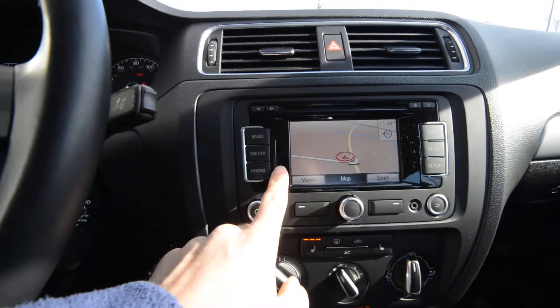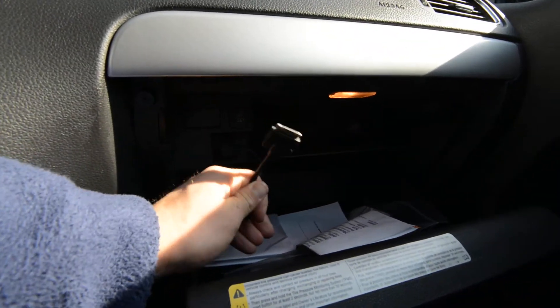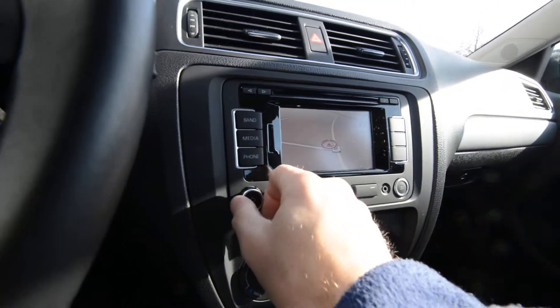It's also got an SD card reader. In the glove box is your media cable and media device interface for iPod integration. There are heated front seats, which are very nice to have. There's also an auxiliary jack.